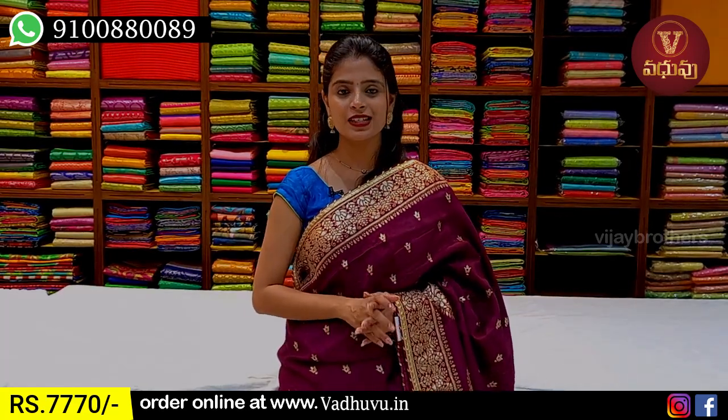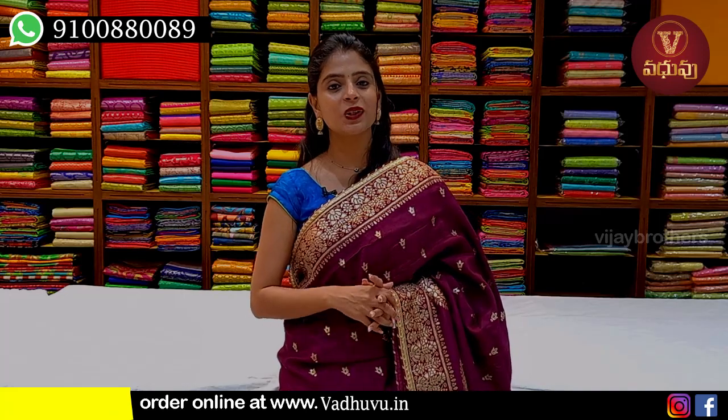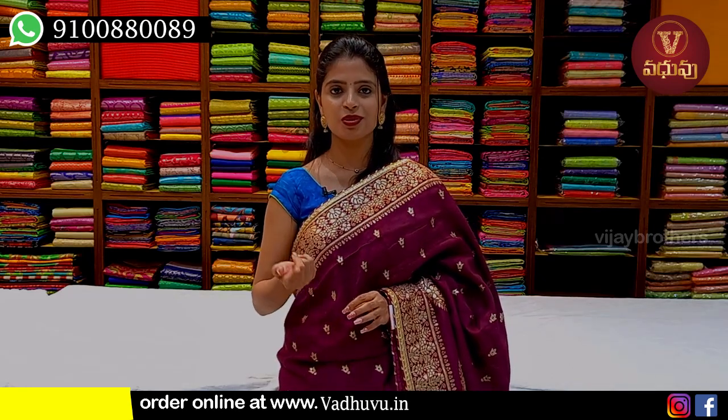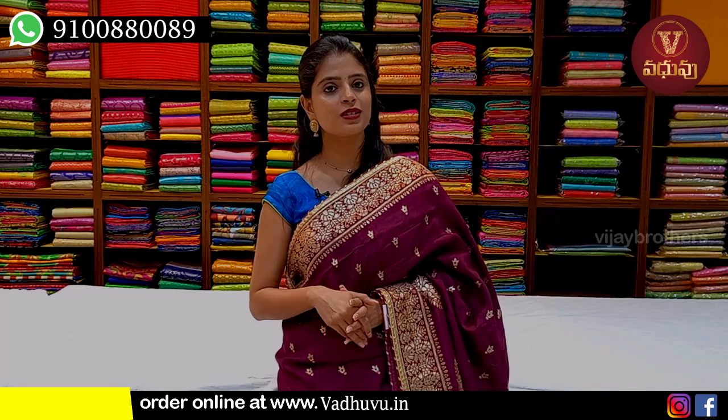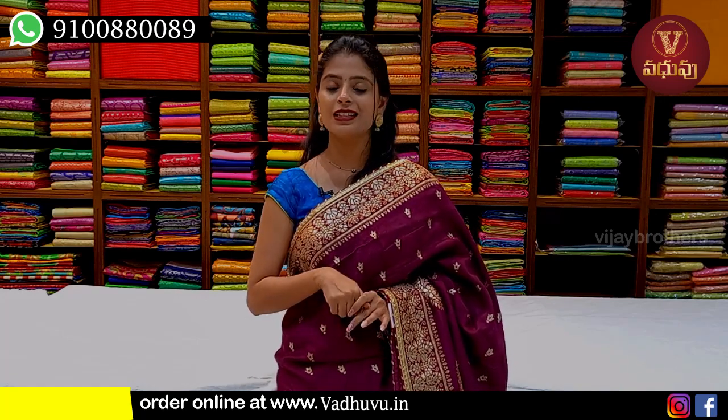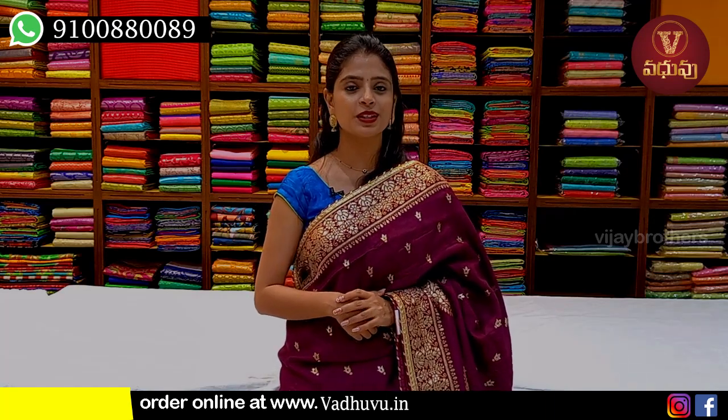In this episode, I've shown designer saris from a fancy collection. I hope you liked it. If you want to purchase, simply screenshot the sari you like and send it to the WhatsApp number, or purchase through the website, or visit the store. If you want to see more such collections, mention it in the comments. Until then, keep smiling, take care, bye bye.